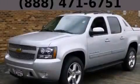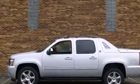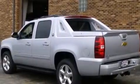This is a brand new 2013 Chevrolet Avalanche. It has the power to move what you need and the look too. It has a 5.3-liter 8-cylinder engine and automatic transmission.